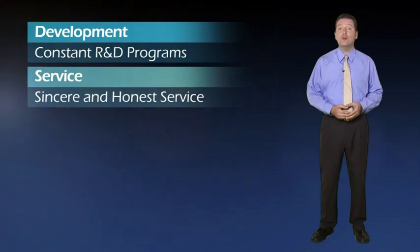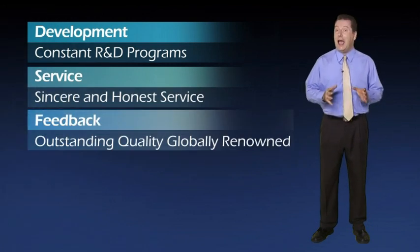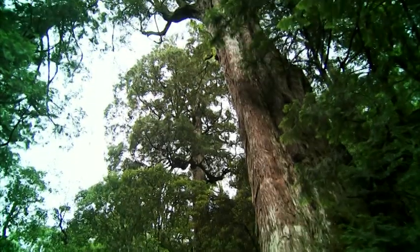SWAN is already investing heavily in the development of ever greener products and technologies, and will continue to increase this investment in the future.